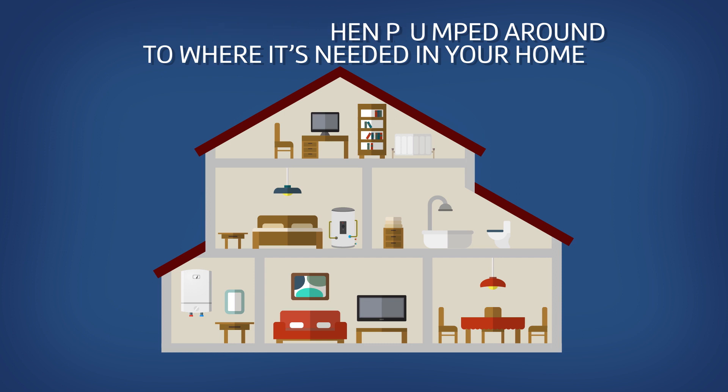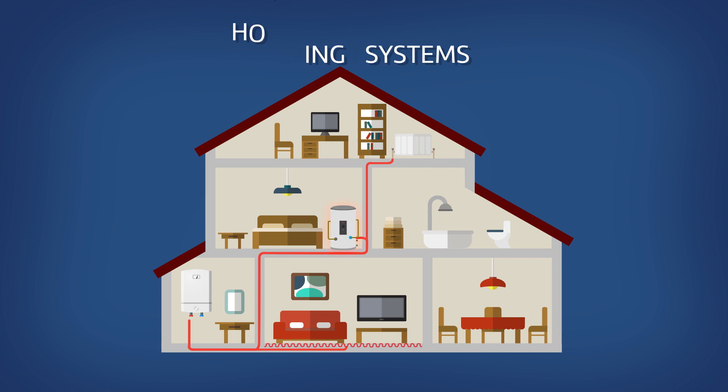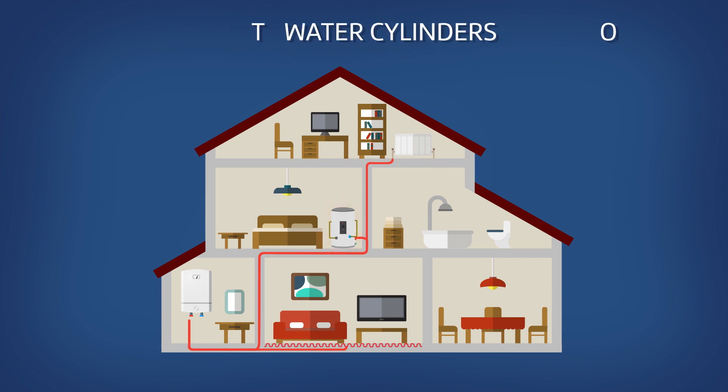Once the water has been heated, it's pumped around your home where it's needed, heating your radiators, underfloor heating system and the hot water cylinder for all your hot water requirements.